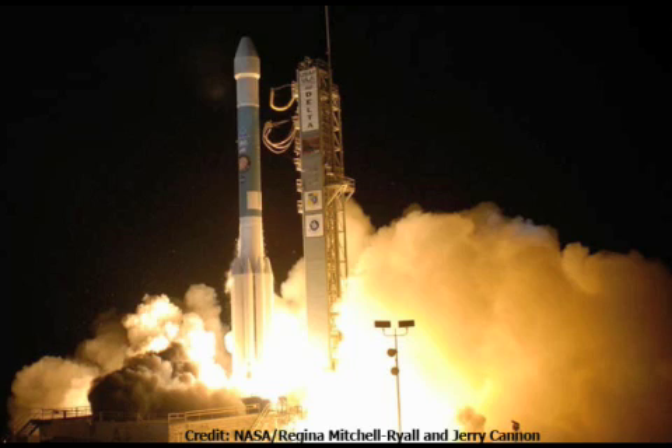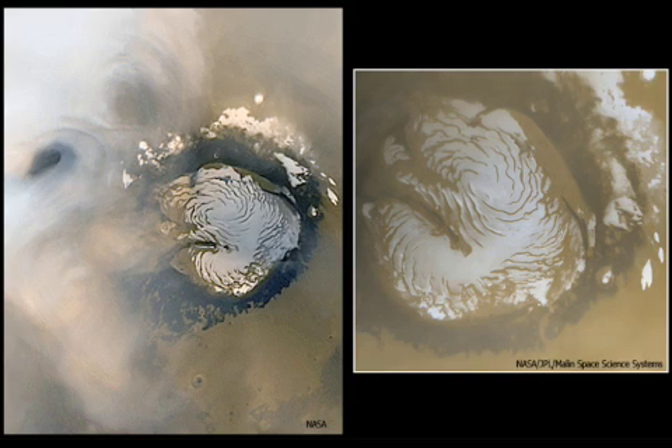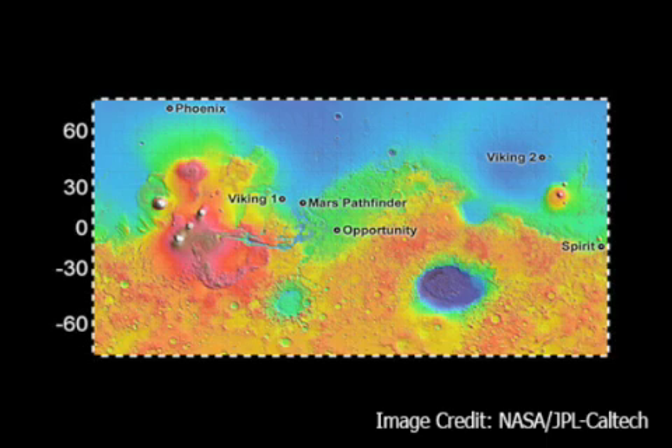Phoenix is scheduled to land on May 25th on Mars' icy north pole. The purpose of this mission was to search for evidence of liquid water and chemicals that would have been crucial for previous life there. The Phoenix is landing on Mars' north pole because of its seasons, which will let scientists study how water impacts Mars' soil.